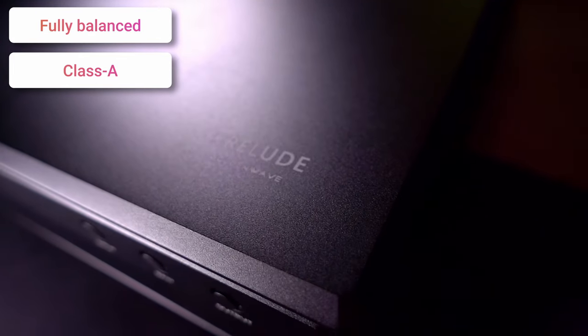If you haven't heard of Golden Wave before, they've been known for quite some time as a maker of very good headphone amps, and they were purchased during 2023 by Hifiman. The Prelude, as I understand it, was once upon a time a pure Golden Wave brand, and now it's a combination branded Hifiman Golden Wave Prelude.